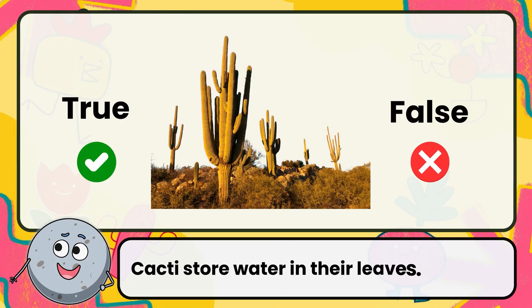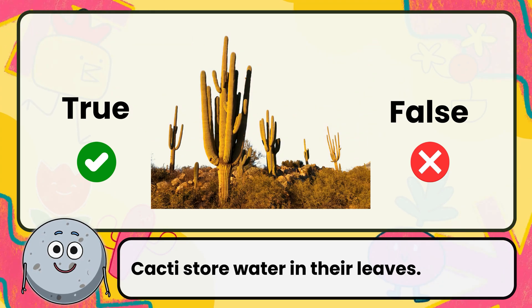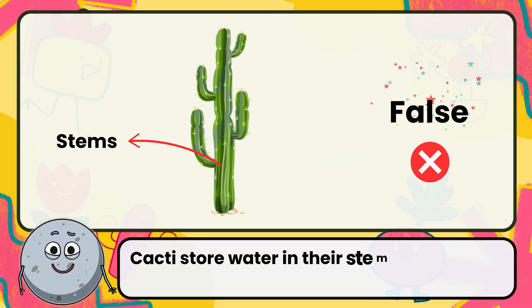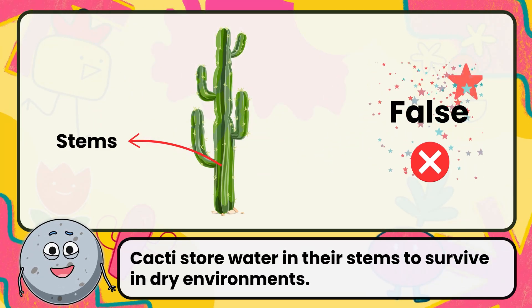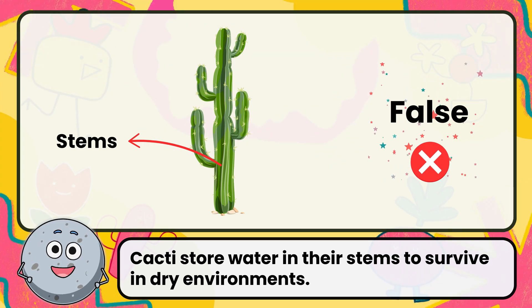True or false: cacti store water in their leaves? The correct answer is: cacti store water in their stems to survive in dry environments.